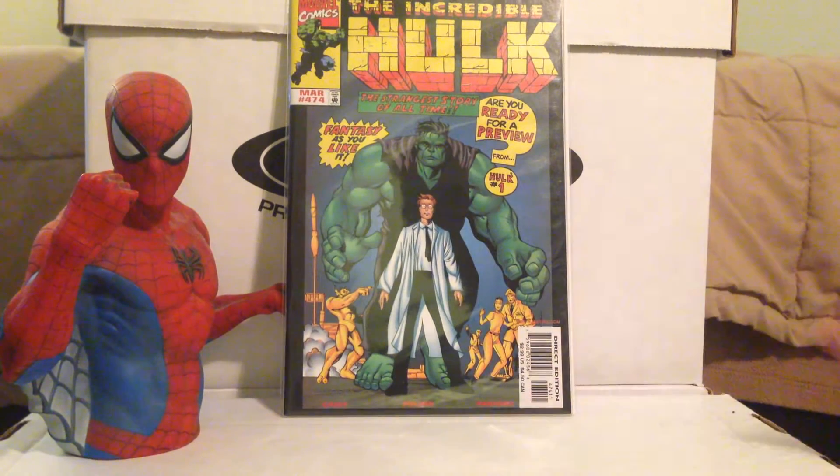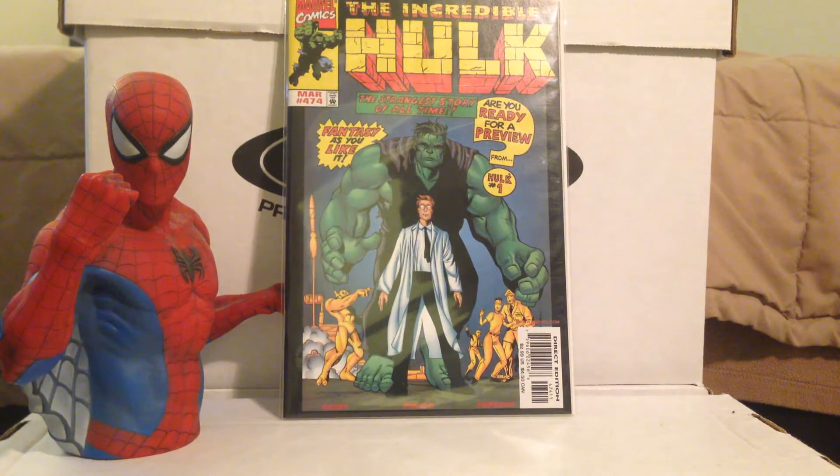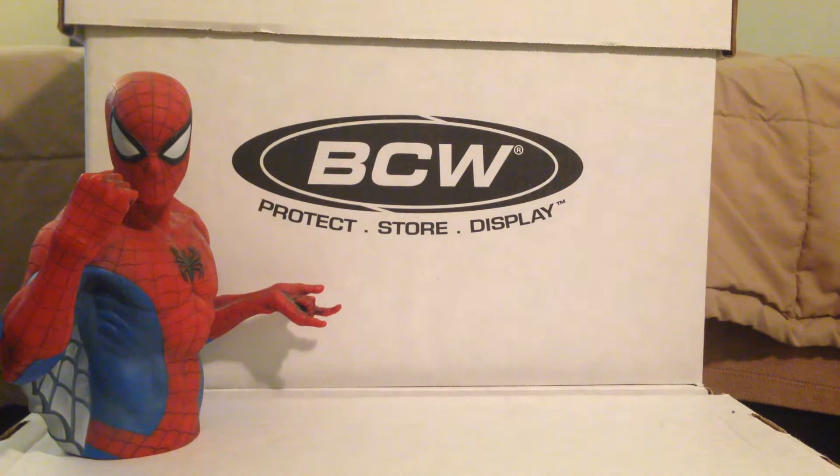Incredible Hulk 474 — the last issue of the original series. Very cool to have the last issue. This is one I've been searching for for a while — I saw it once for about $15 and wasn't gonna pay that. I picked this up for $4. Good price, clean book.